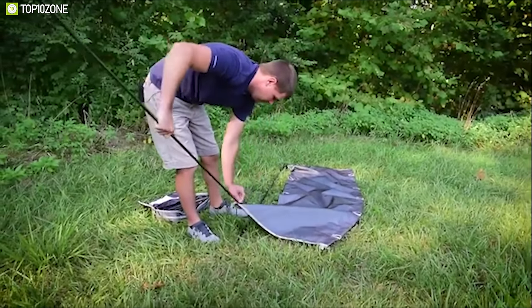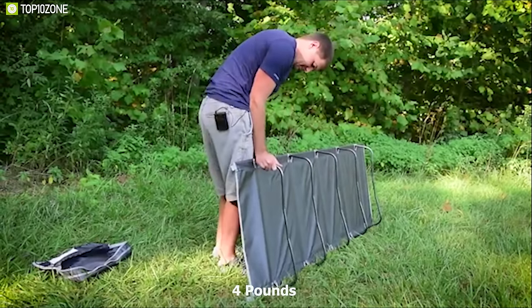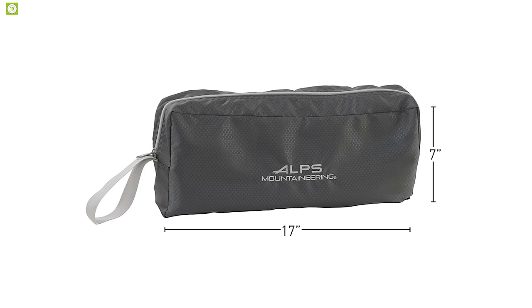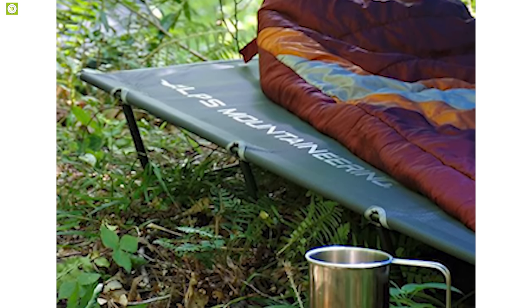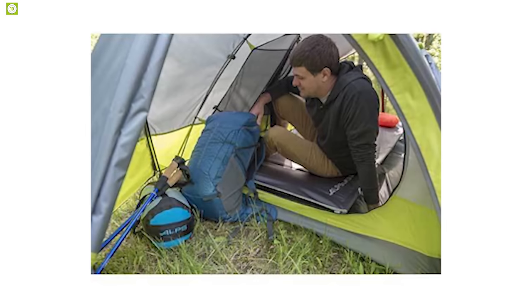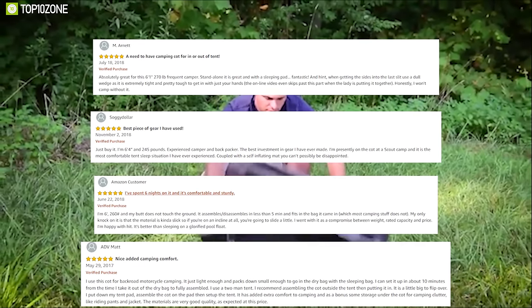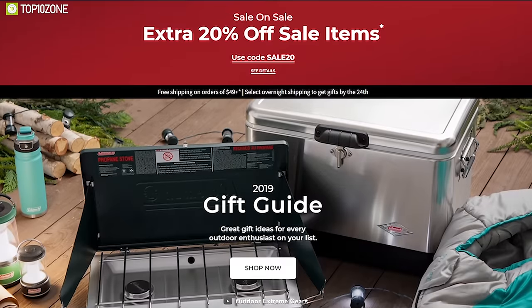The aluminum frame provides a firm grip on the ground for a stable, worry-free sleeping experience. Weighing just around 4 pounds, its compact and foldable design with an included shoulder carry bag makes transporting and storing a breeze. The Alps Mountaineering Ready Light Cot is ideal for rugged, lightweight mountain trips, available at around $180 on Amazon.